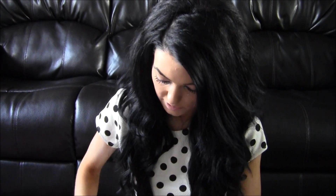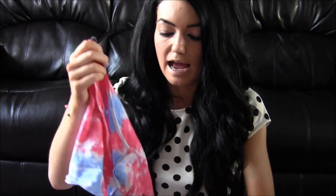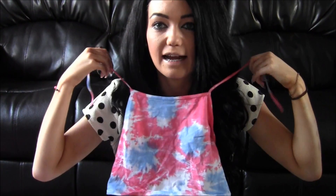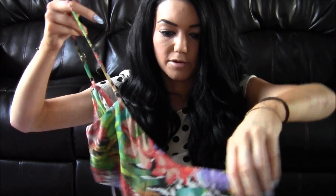I then got this top from the Motel Rocks section — it's a halter neck, so it ties around your neck. It looks tiny but it covers quite a lot of your belly, and it's more or less backless apart from a small bit. I loved the colours on it and it's just something that's going to look really good with shorts or jeans.